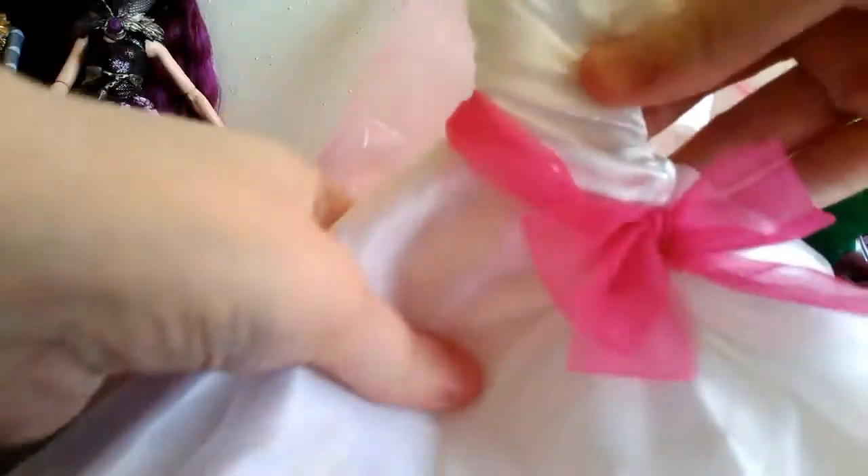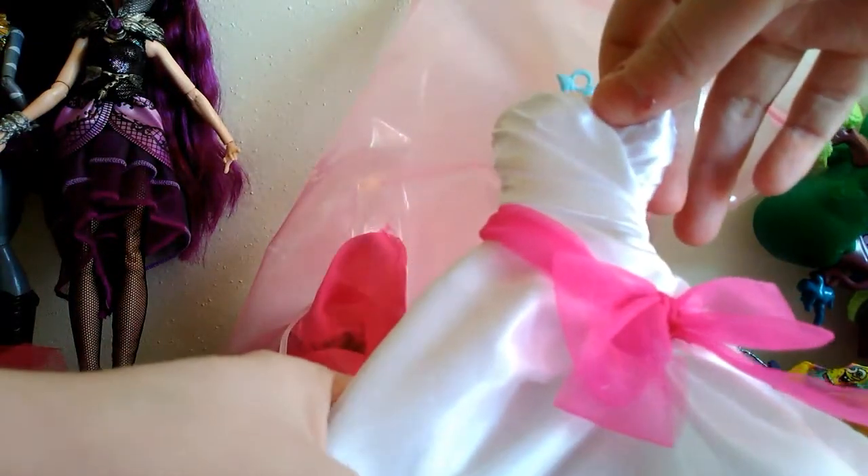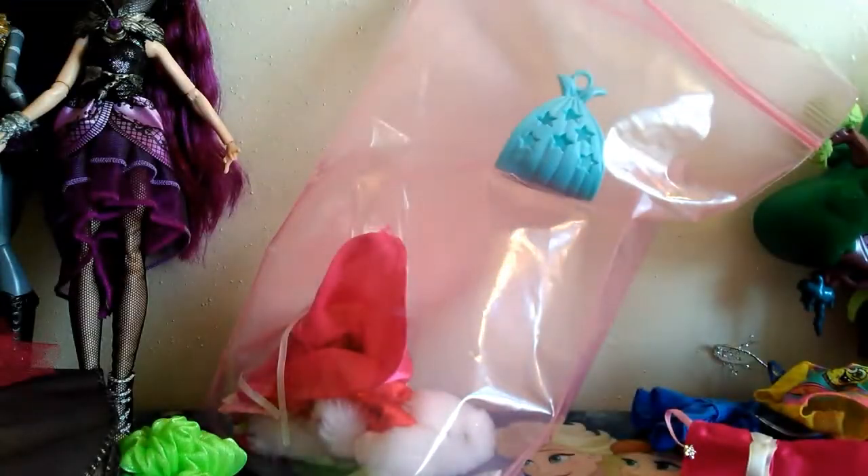A big Barbie wedding dress, which looks like it's actually in really good shape. You don't find a lot of Barbie wedding dresses anymore. But I'm not sure if I'll keep that or not. Like I said, just not that much into the big princess dresses. But this is in excellent shape and it's really pretty. So I may keep that one. Not sure.